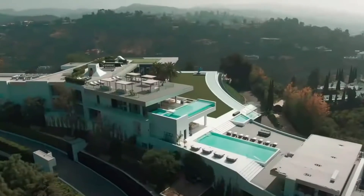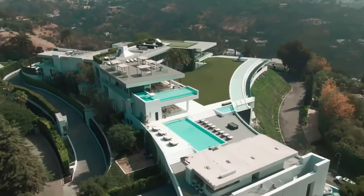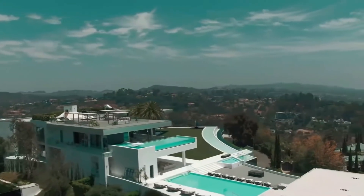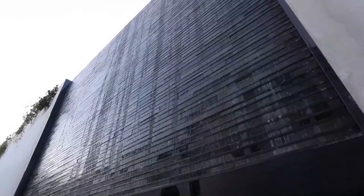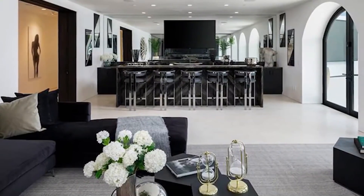Like many luxury houses, this mansion features a home theater — but unlike other mansions, there are two theaters, one of which can seat up to 50 people. That said, watching a movie might be the last thing you'd want to do at the mansion considering all the other exciting things available in this huge space.